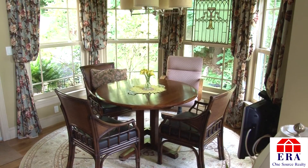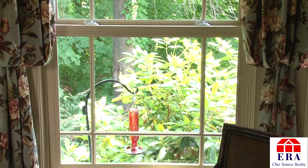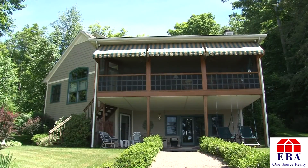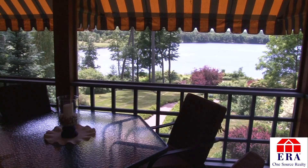Adjacent to the kitchen is a sun-drenched nook which is a great spot to enjoy your meal all the while taking in your natural surroundings including the lake. The family room also opens up to this three-season porch which is another place to relax and enjoy the views of the lake.